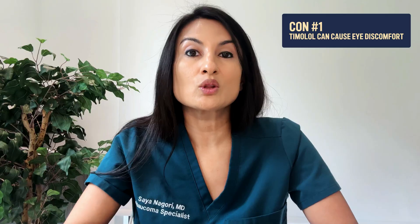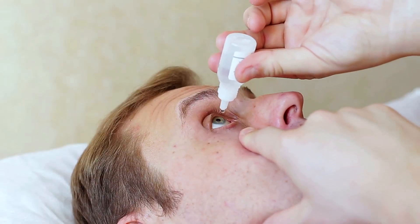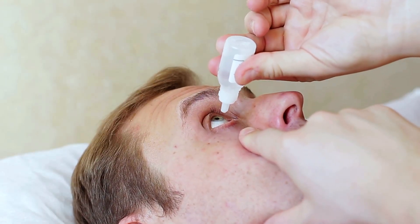Now let's get into the four cons of timolol. Con number one is local ocular side effects — not very common, and typically just occur when putting the drop in. You may get some burning or stinging at instillation, dry eyes, or a foreign body sensation. Eye redness and eyelid redness are uncommon. Most eye drops will sting a little when applied, so this is not unique to timolol.